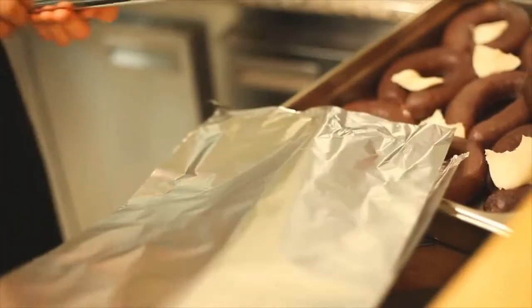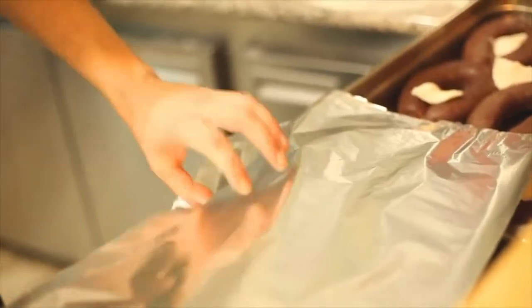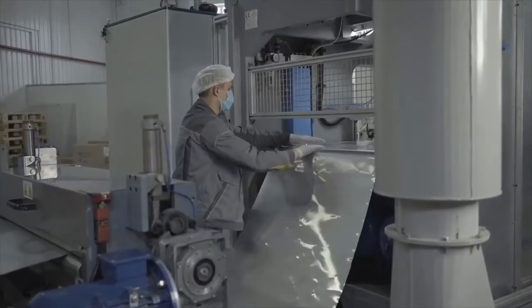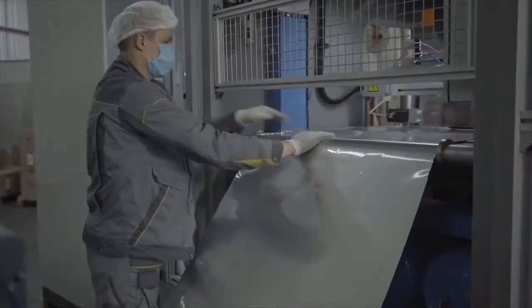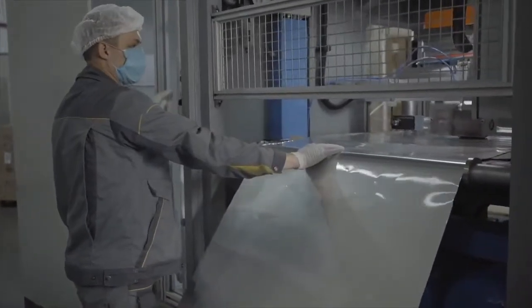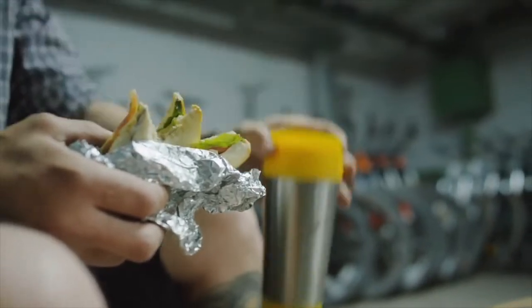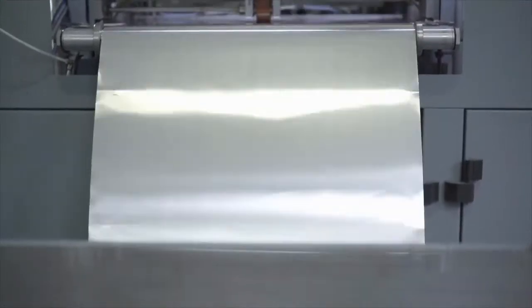The journey of foil from its ancient origins to its modern-day production process is a testament to human ingenuity and innovation. What began as a simple metalworking technique thousands of years ago has evolved into a highly sophisticated manufacturing process, allowing foil to become an integral part of our daily lives. From its humble beginnings in ancient civilizations to its mass production during the Industrial Revolution, foil has continually adapted and improved to meet the changing needs of society.